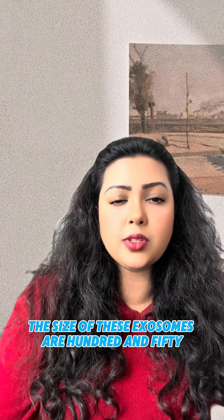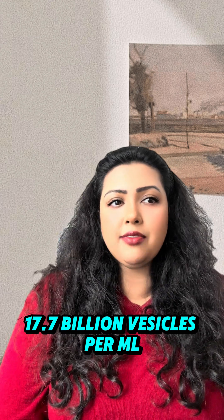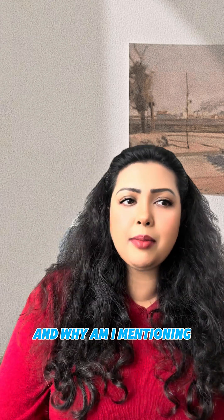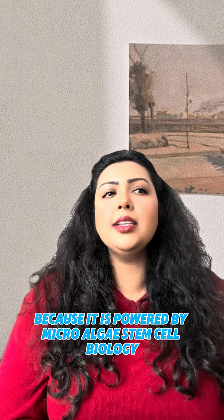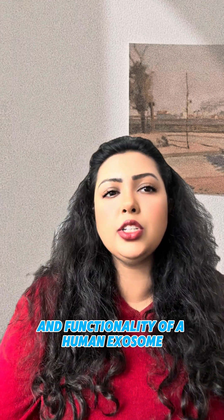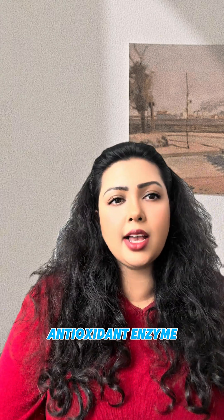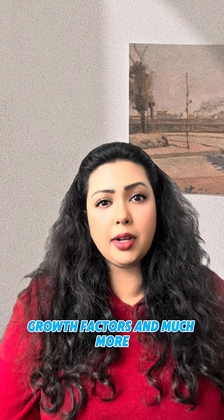For the science: the size of these exosomes is 150 nanometer vesicles, with 17.7 billion vesicles per ml. This is powered by microalgae stem cell-like biology. Exometix G actually mirrors the natural composition and functionality of a human exosome. It also contains ceramides, antioxidant enzymes, phosphatidylglycerol, growth factors, and much more.